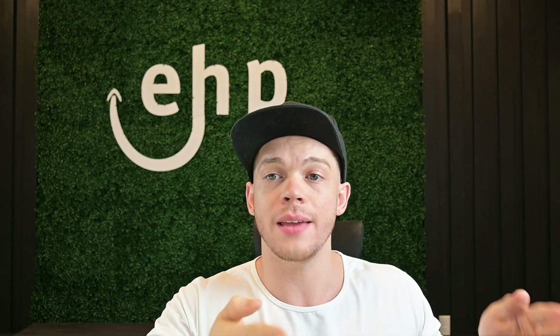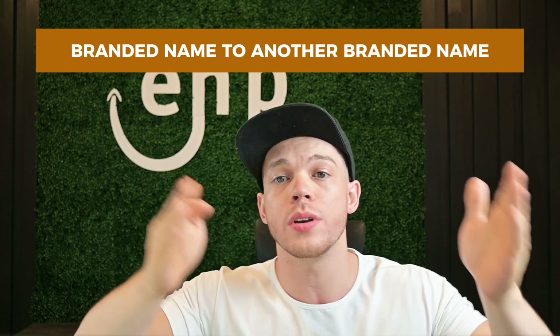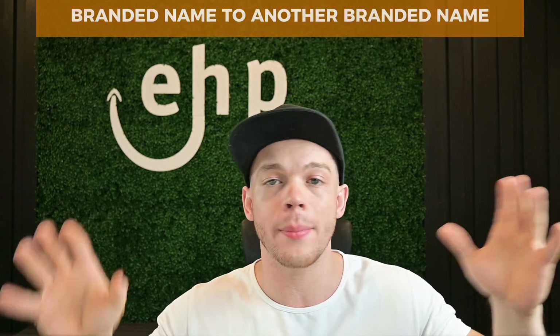Teresa was able to change it — it took her five minutes to do it. Altogether, 10 days to change that brand name. Just a note: it's easy to change from a generic brand name to a branded name, but it's difficult to change from one branded name to another branded name, because then Amazon thinks you're hijacking the listing. So just keep that in mind.